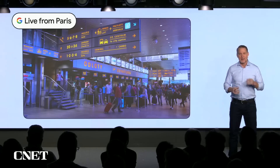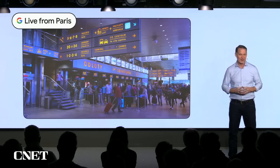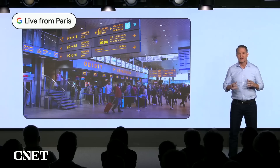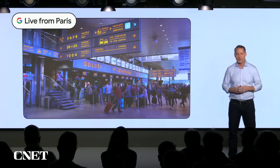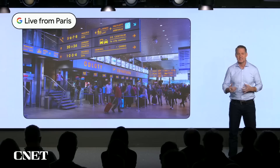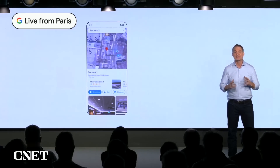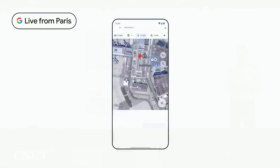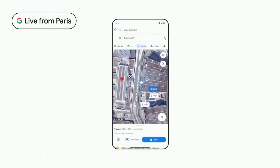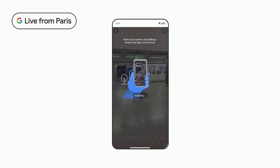As you can see, pairing our AI with AR is transforming how we interact with the world. Augmented reality can be especially helpful when navigating tricky places indoors, like airports, train stations, and shopping centers. We launched Indoor Live View in select cities to help you do just that. It uses AR arrows to help you find things like nearest elevators, baggage claim, and food courts.